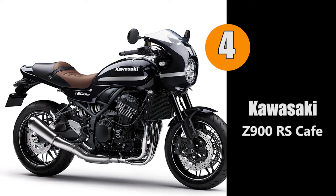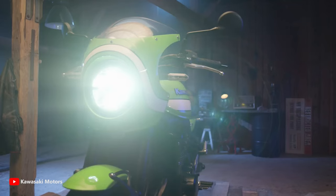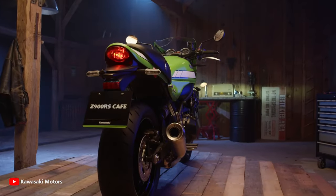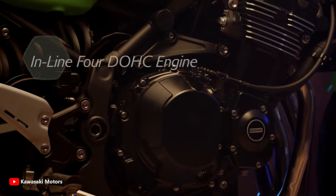At number four we have the Kawasaki Z900RS Café. The Z900RS Café adds a new direction to the Z900RS experience — experience Kawasaki's true spirit with the Z900RS Café. The bike features a drop handlebar contributing to the cafe racer styling.